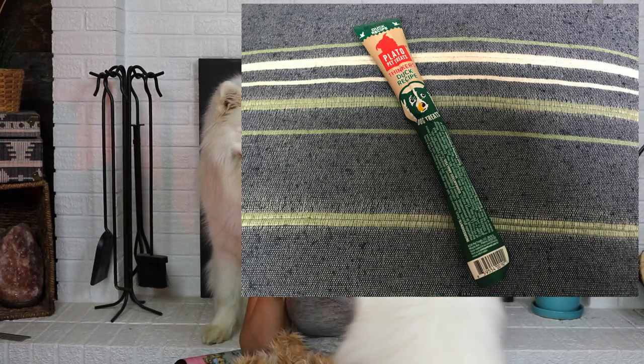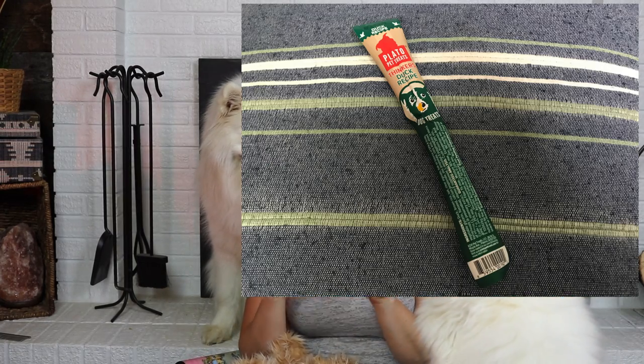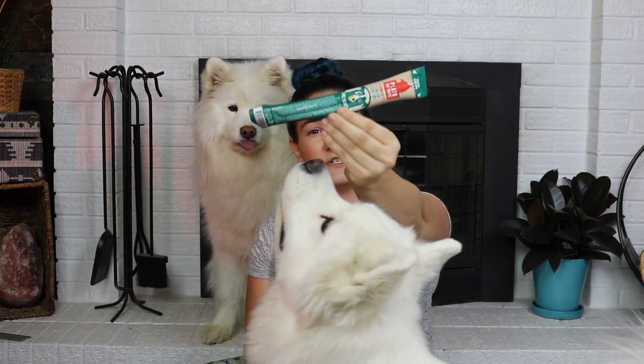Next, we have a Play-Doh Pet Treats Thinker's Duck recipe. Never really thought about it until I have ducks right next to me that I'm 100% not going to eat, but duck is good for dogs. The first ingredient in here is duck, which is really nice. It looks like this is a jerky stick, so I'm going to wait on this one so I can cut it up into pieces for the pups later.